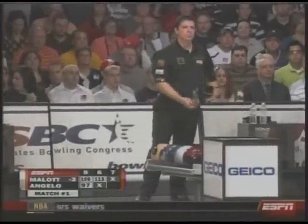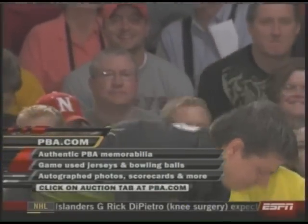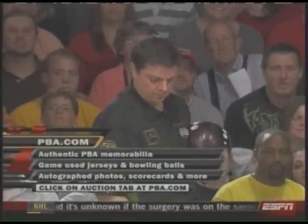Brad Angelo from Lockport, New York, about 20 minutes outside of Buffalo, will step up and go. We want to remind you for all the latest and authentic PBA memorabilia, head over to PBA.com and click on the auction tab. There you can bid on items such as game-used jerseys, bowling balls, and autographed items. It's all there at PBA.com.